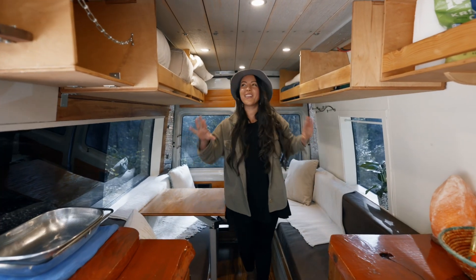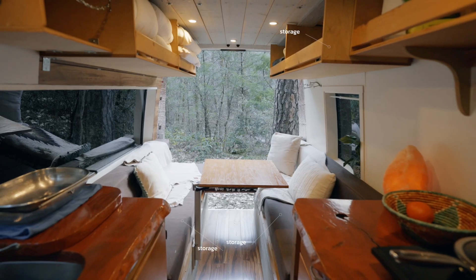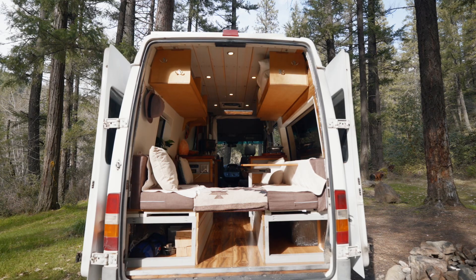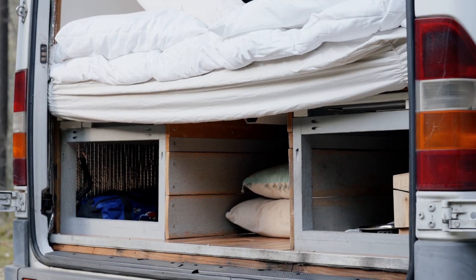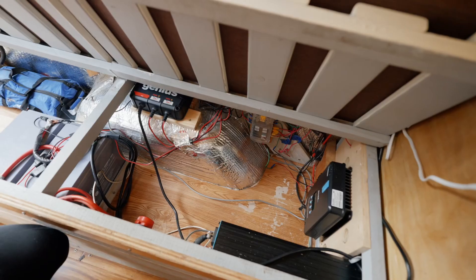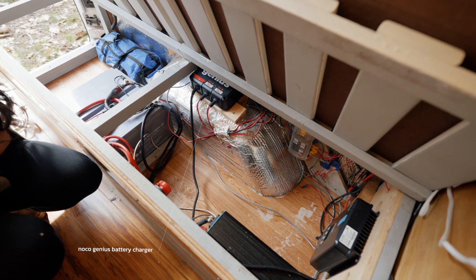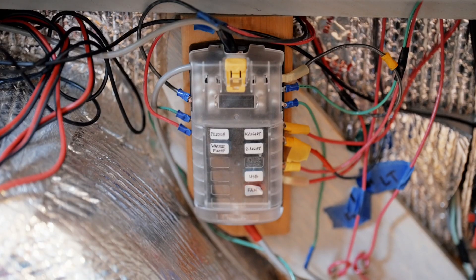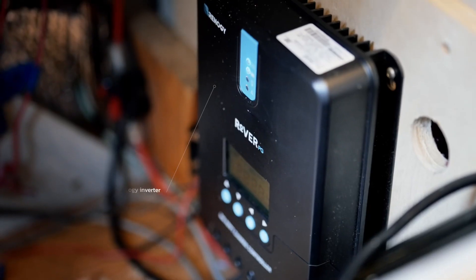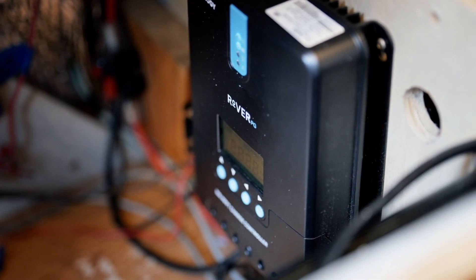Back here we have a lot of upper storage space as well as storage down below under the bench seats on both sides. Over on this side are all the electrical components: two deep cycle batteries, a battery charger, all the fuses that bring electricity to the lights, an inverter, and a battery computer that tells you everything going on with the solar.